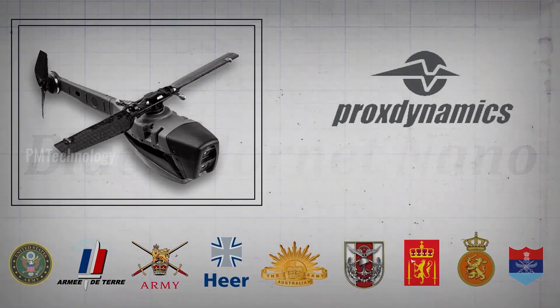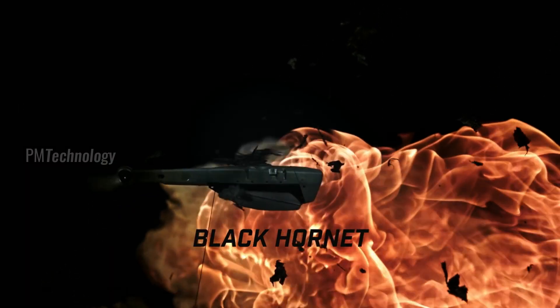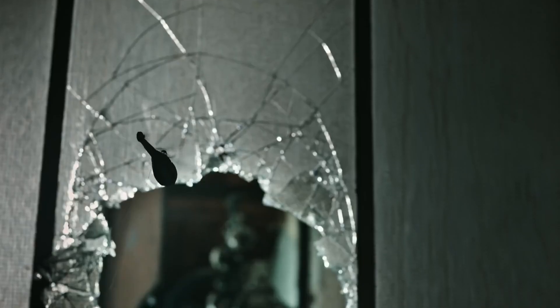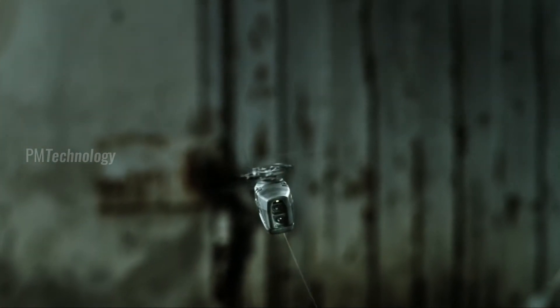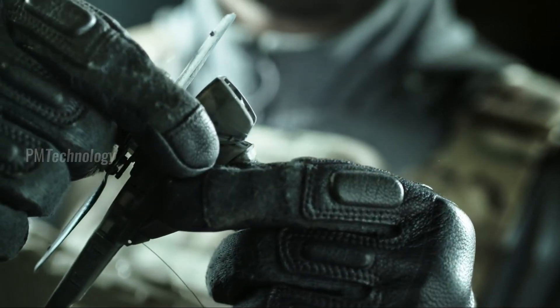The Black Hornet is also used by Turkey, Norway, the Netherlands, Poland, New Zealand, South Africa, and Algeria. The unit measures around 16 by 2.5 centimeters and provides troops on the ground with local situational awareness. They are small enough to fit in one hand and weigh just over half an ounce — 18 grams — including batteries.